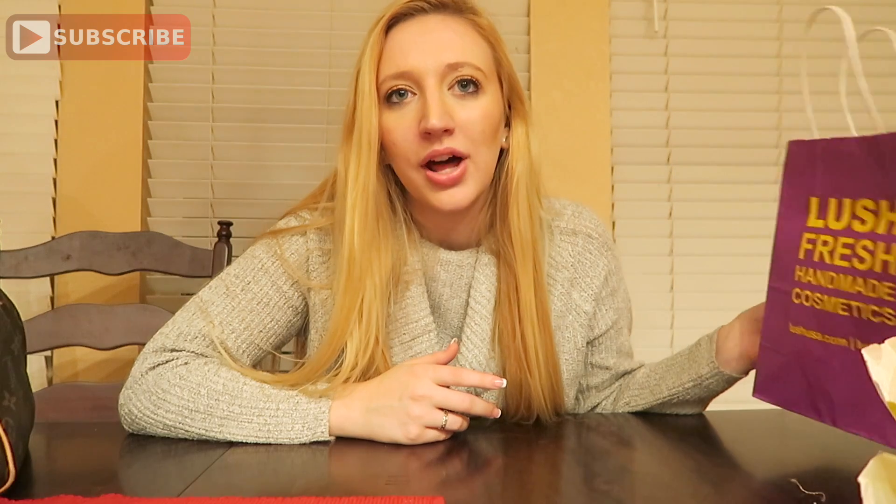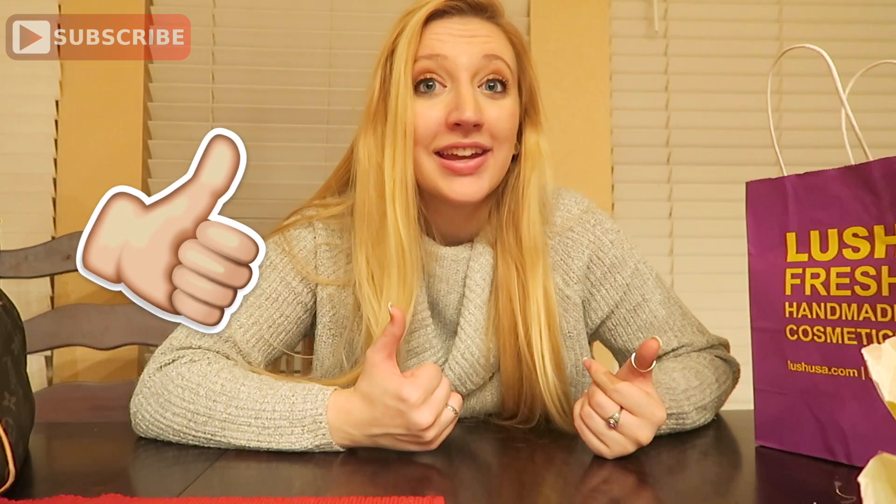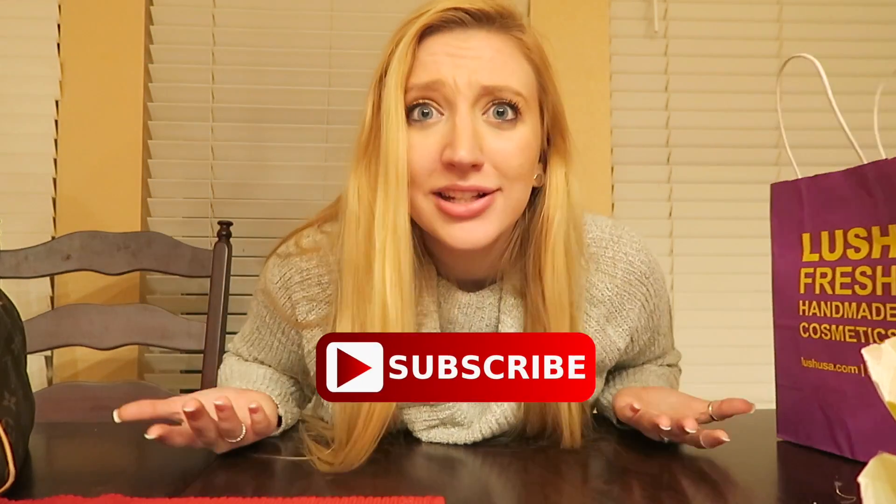Thank you guys so much for watching today's video! I hope you enjoyed it and liked the little Lush haul. Let me know if you like me ending vlogs with a haul, or if you'd prefer hauls separate from vlogs. Give it a like, leave a comment, definitely subscribe, and I will see you guys in my next video — bye guys!